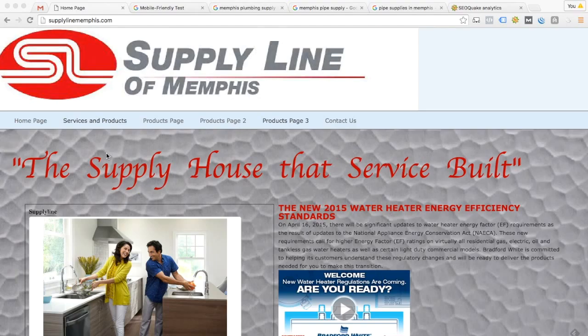Hey Rick, so here we are on the home page of your website, SupplyLineMemphis.com. What I want to do is take just a few minutes, scroll through your website, and make a few observations about what I'm seeing here. From there we'll go over to some tools that Google provides and get a little bit of information about what Google's telling us about your site. We'll look at some Google search results, then we'll come back and look at a few tools I've got installed on my computer to get some insight about what's happening behind the scenes on your site. I'll try to keep it brief — let's dig in.